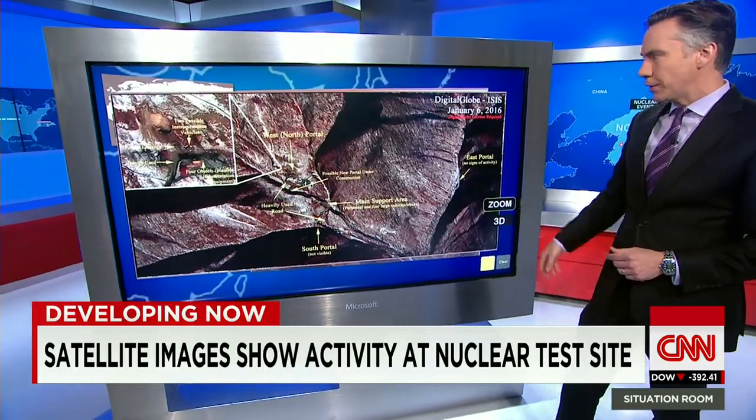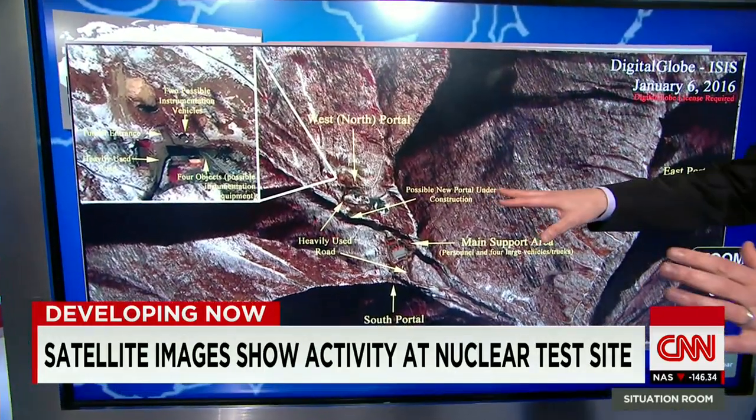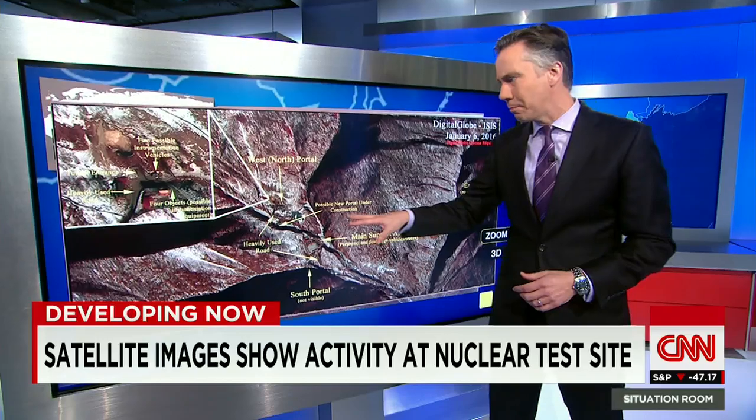I want to take you in a bit closer here — this analyzed by experts. When you look here, these are the entrances to the tunnel. This was an underground explosion, in an area where all four of North Korea's claimed nuclear tests have taken place.